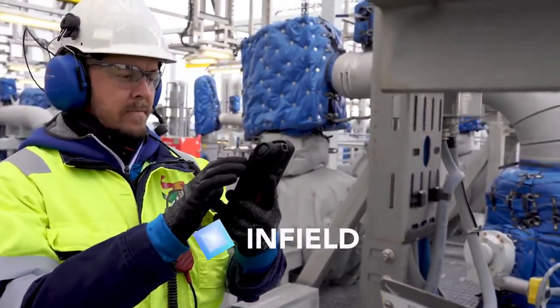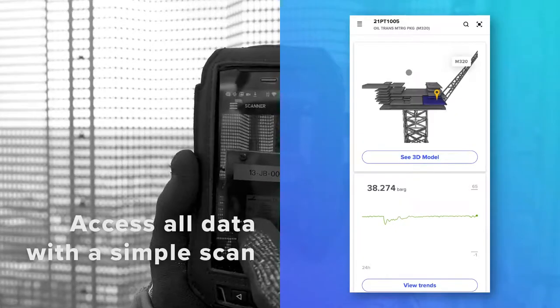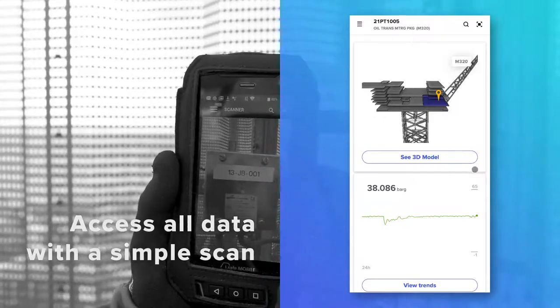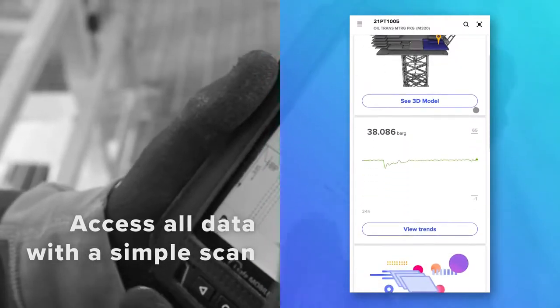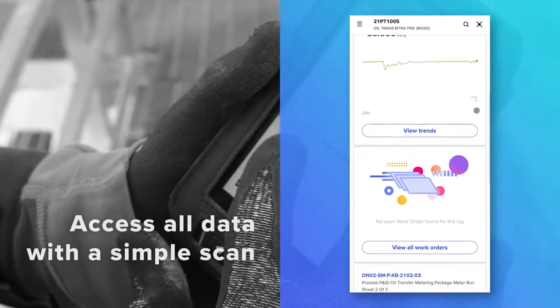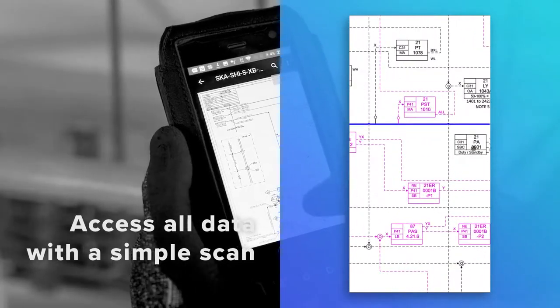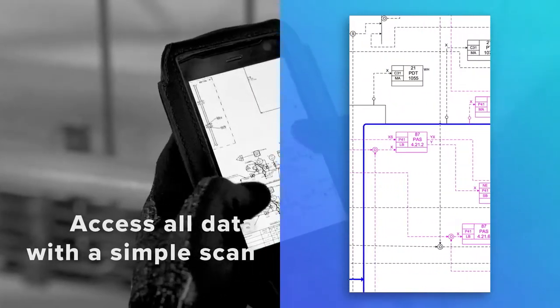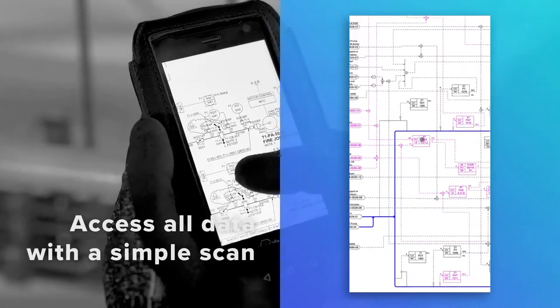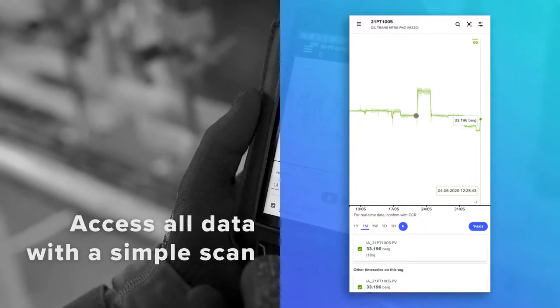This is Cognite InField. With a simple scan of one of the tags located around the installation, workers can access all kinds of contextualized data about that specific equipment, such as P&IDs — a blueprint-like document that shows how different components are connected — and time series, such as readings from a pressure sensor.